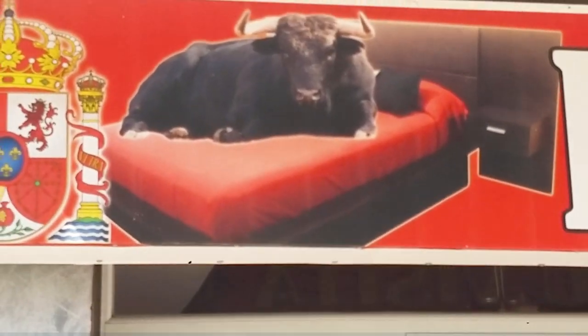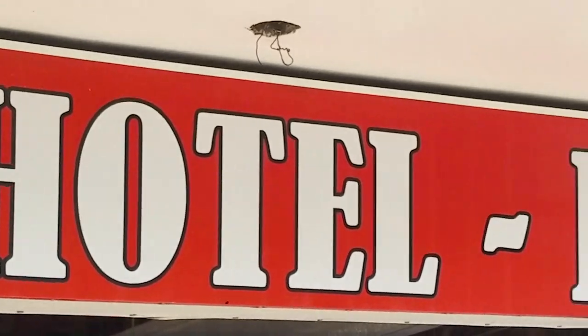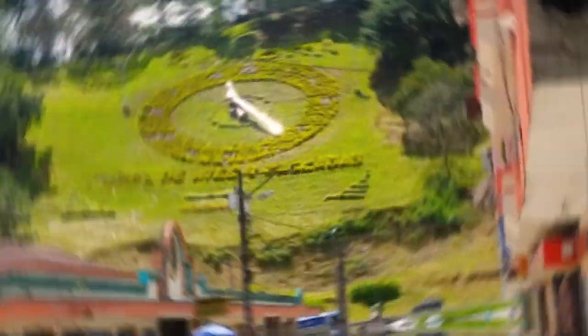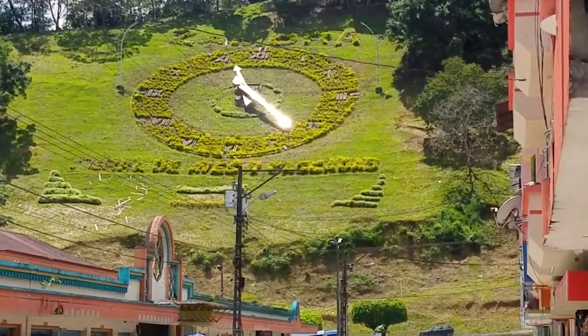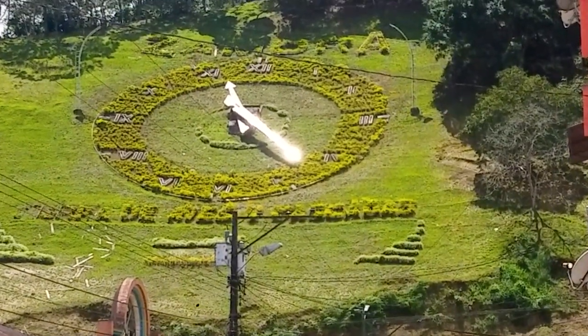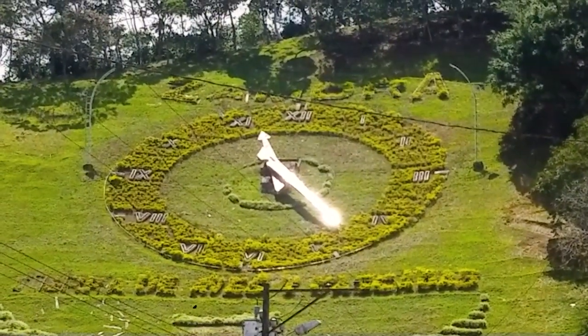At first when I saw the bull-in-the-bed promotion I was thinking that it sounded like an amazing idea. I love animals, but it turned out that having a 1200-pound bull in your bed is not really conducive to having a good night's sleep. This giant clock — every hour a voice comes through a megaphone blasting at all hours. So if you come here, get a hostel far away from the clock.